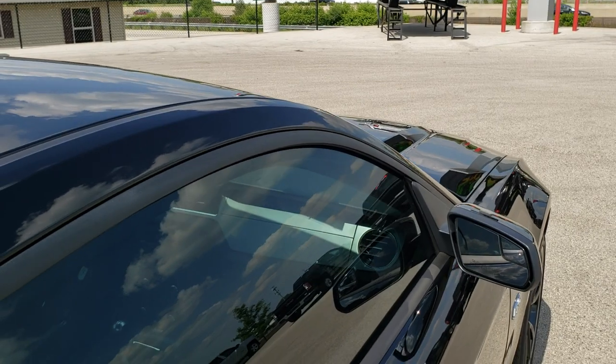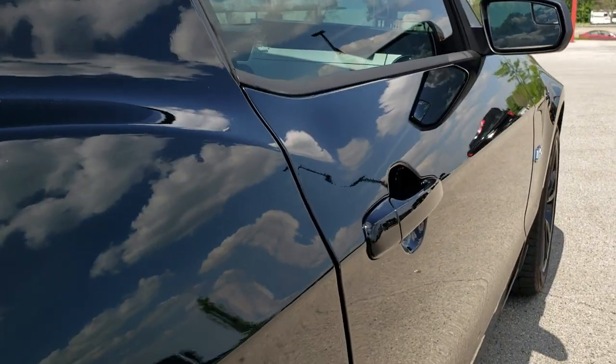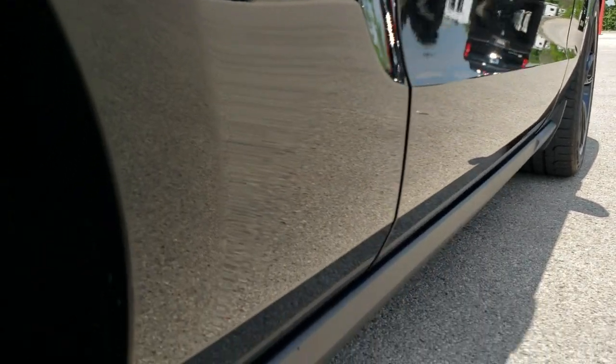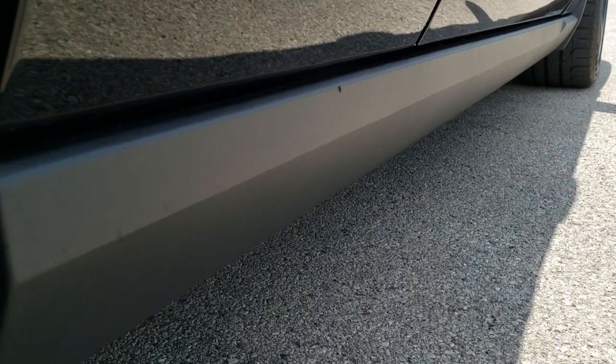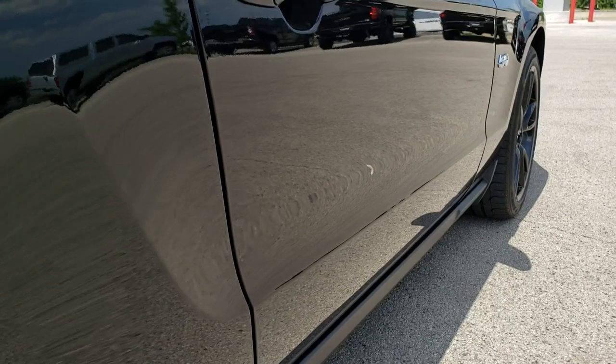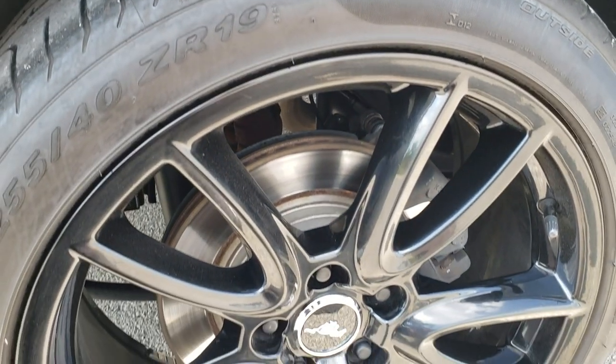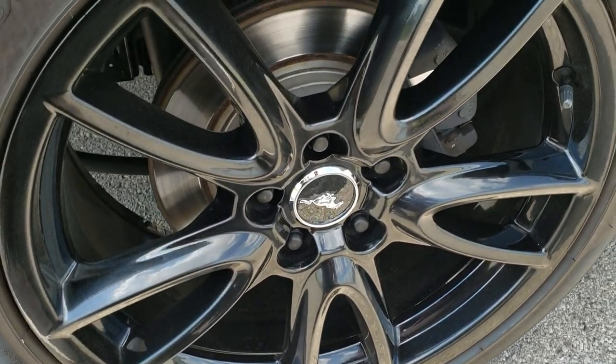That's why we offer the Summit Auto Fast Pass option — in the upper right hand part of your screen is a link right to our website where you can apply for financing, get pre-approved, see a payment quote, even appraise a trade, all from the comfort of your own home. Basically do your entire deal. When you get here all you've got to do is drive the car, love it, and you'll be all set to go.